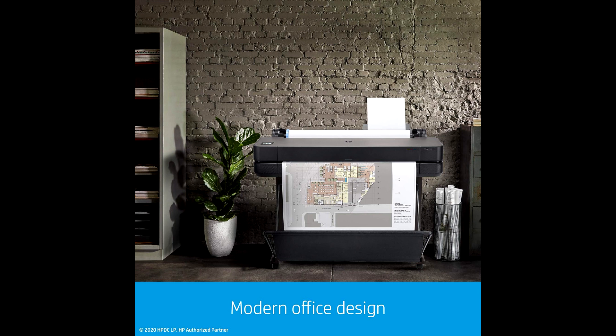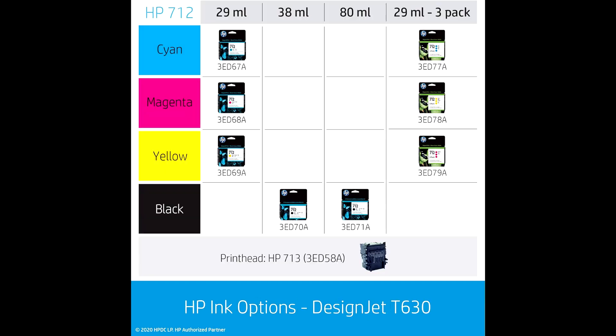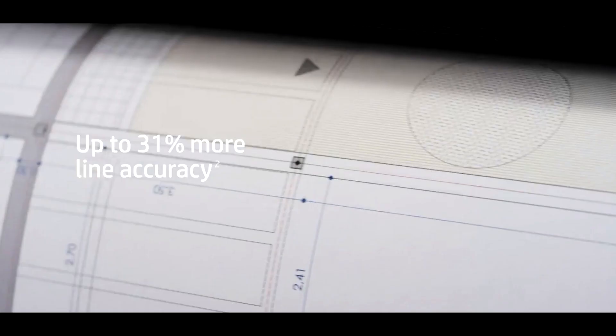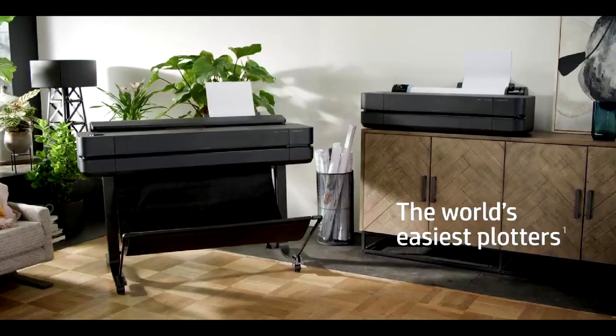The comprehensive package includes the printer, sheet feeder, media bin, stand, printhead, ink cartridges, spindle, guides, and cables. It comes with a one-year limited hardware warranty and expert support for configuration and assistance. So there you have it — the HP DesignJet T630, your compact, efficient, and eco-friendly solution for large format printing.